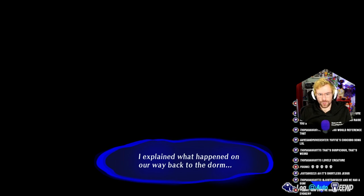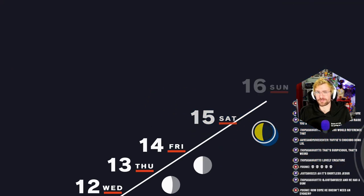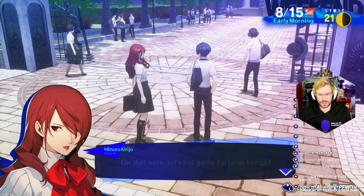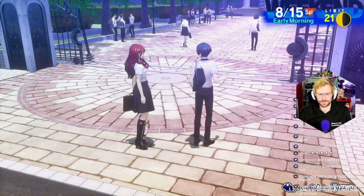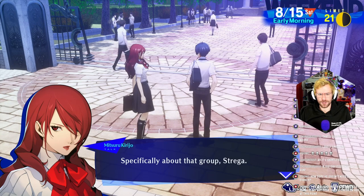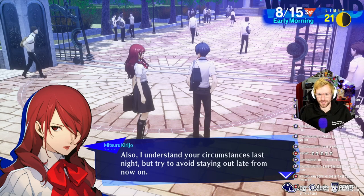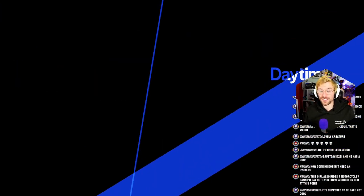I explained what happened on our way back to the dorm. She's hot, she rides a motorcycle — she definitely needs a cooler helmet. You had a long night, huh? On that note, let's not go to Tartarus tonight. I want to look into some matters with the chairman's help — specifically about that group Strega. If I find out anything, I'll let you know. Also, try to avoid staying out late from now on. That's the chairman's fault. And isn't that interesting?